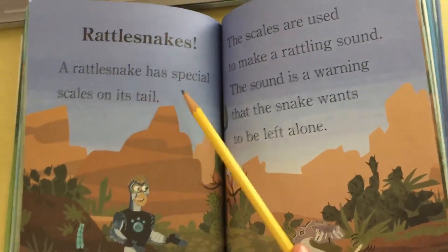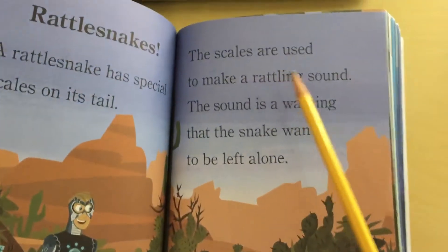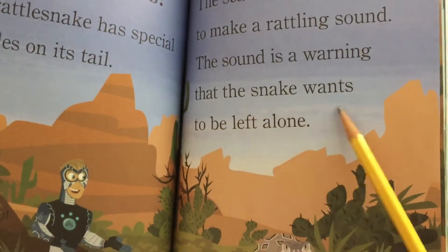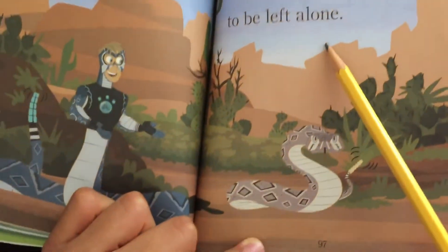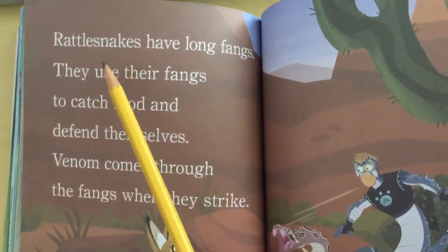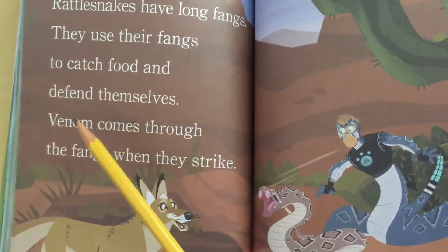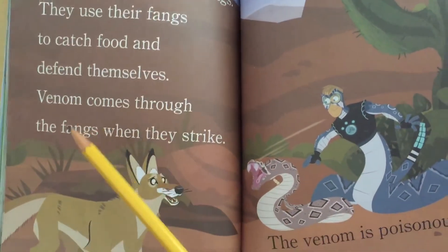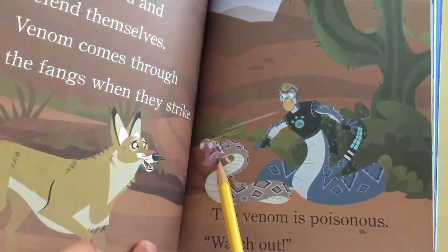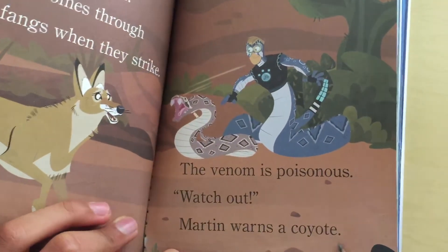Rattlesnakes. A rattlesnake has special scales on its tail. The scales are used to make a rattling sound — the sound is a warning that the snake wants to be left alone. Rattlesnakes have long fangs. They use their fangs to catch food and defend themselves. Venom comes through the fangs when they strike. The venom is poisonous. Watch out! Martin warns a coyote.